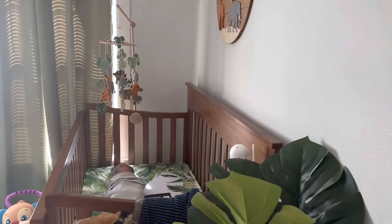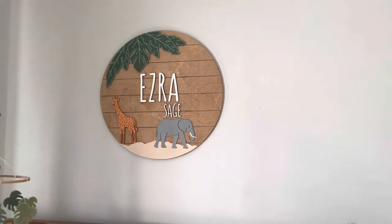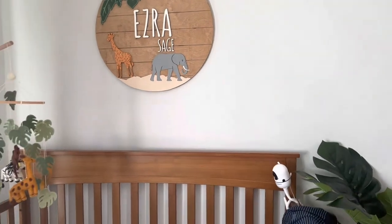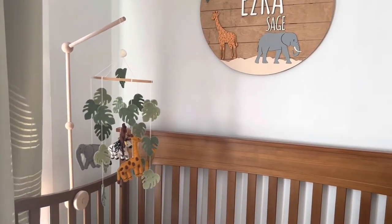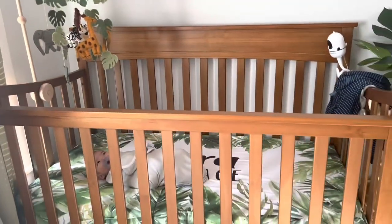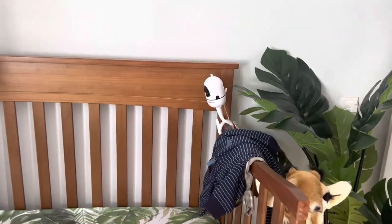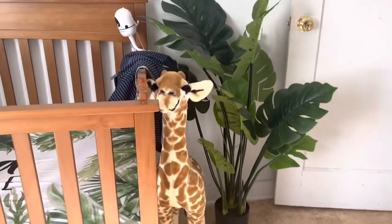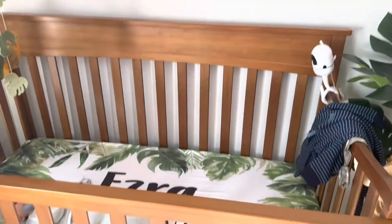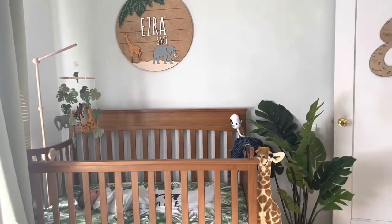Ezra is laying down here, just so y'all know, so there's music playing. On this wall, we have this big sign that says his name with a giraffe and an elephant on it. And then moving down to his crib, we have this cute little mobile that was handmade. It has animals on it. This is his crib — he has a camera, a little plant, and a giraffe. His bed sheet just says his name and has greenery on it. So this is the overview of this wall.